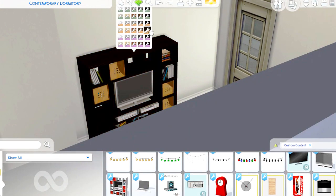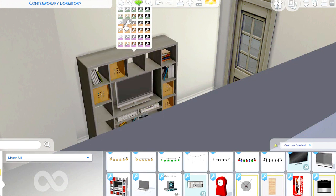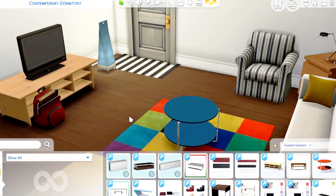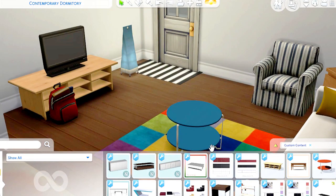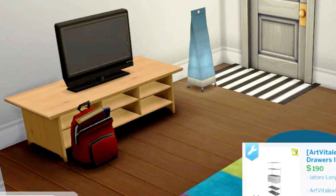This IKEA TV cabinet is also pretty interesting — it comes with extra shelves for your cactus or other decor items. Since I wanted another coffee table and needed to replace the round table, I decided to use it as my TV stand instead. I love this wooden finish!